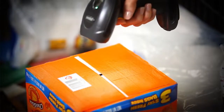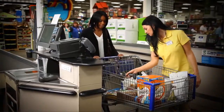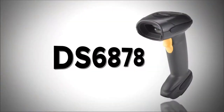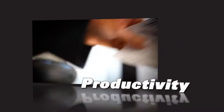With extraordinary speed and laser-like performance on 1D and 2D barcodes, the next generation device that will change the way you think about imaging — the DS6878 from Zebra delivers the ultimate in flexibility, performance, and productivity.